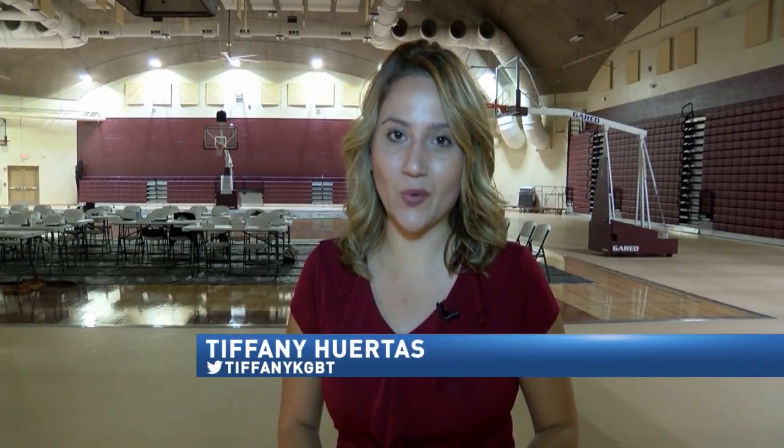American Red Cross officials tell CBS4 News this is the first training in Cameron County this year. In Los Fresnos, Tiffany Huertas, CBS4 News and Valleycentral.com.